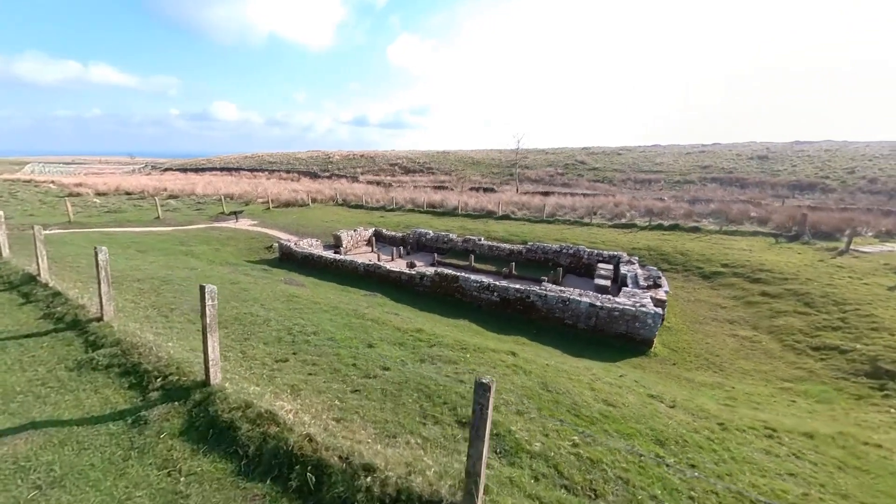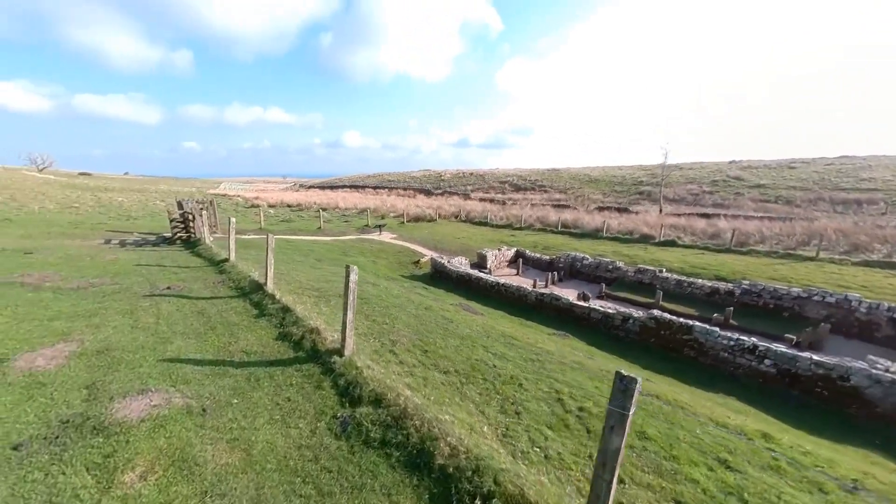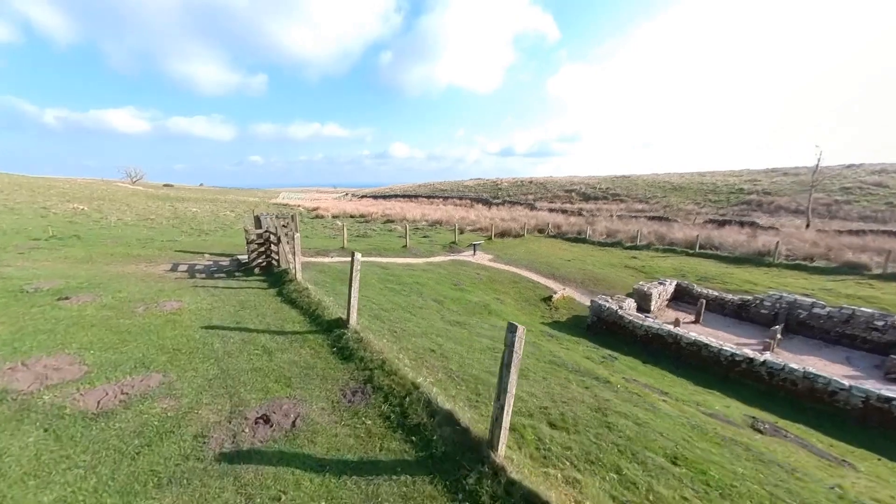Several temples to Mithras have been discovered at different forts along Hadrian's Wall, but this is the only one that has been excavated and is visible to the public.